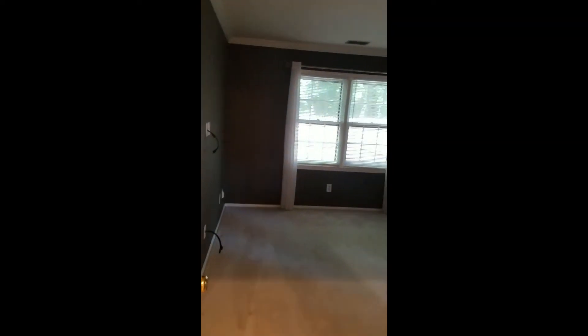A little dark over here. There is no light fixture attached to the ceiling.